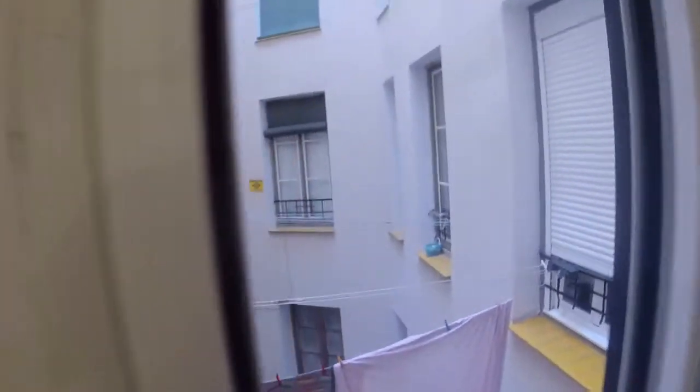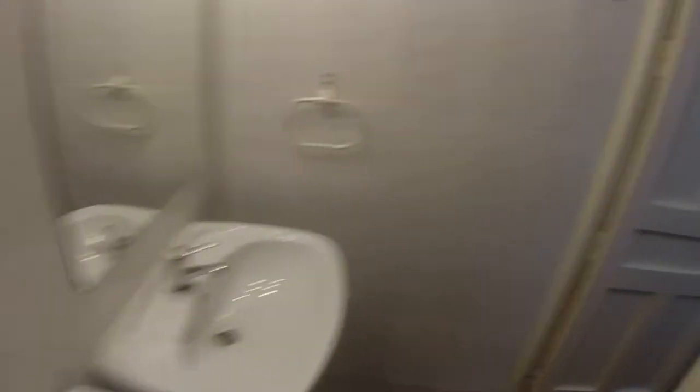And at last, this is the bathroom. The water heating is electric. We have here a shower, and in the shower we have a window that has a view to the same light well. And this is the toilet. We can see here a small washer and we have a single sink on this side.